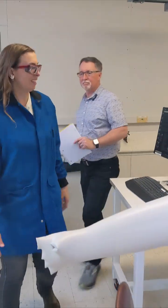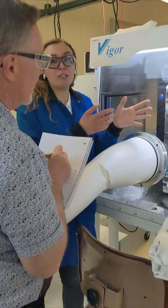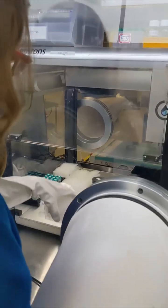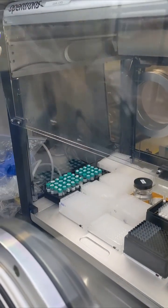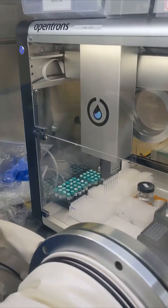I walked through the lab with the team to understand the setup. Then I brought in robotic safety experts and together we came up with a safety solution that worked. The solution was to install an enclosure around the robot — the enclosure fits in the glove box and keeps the researchers' hands out of danger's way.